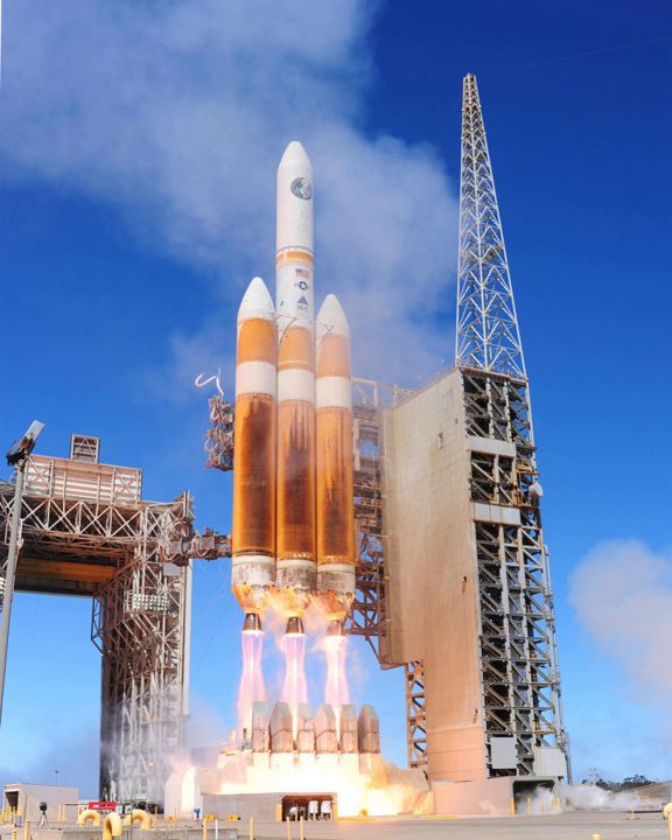The payload was left in a lower-than-intended orbit. Its first operational payload was the DSP-23 satellite, successfully launched in 2007. It was then used to launch a further five visual and electronic reconnaissance satellites for the National Reconnaissance Office through 2013. In December 2014, the Delta IV Heavy was used to launch an uncrewed test flight of the Orion Multipurpose Crew Vehicle, designated EFT-1.